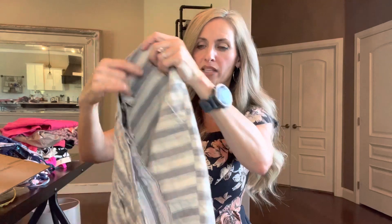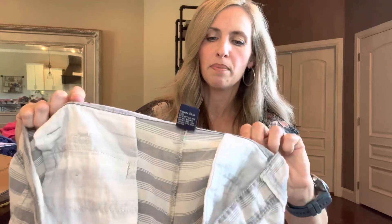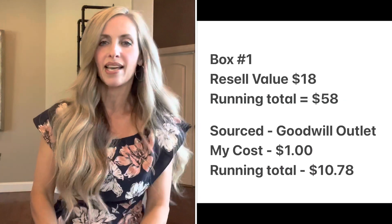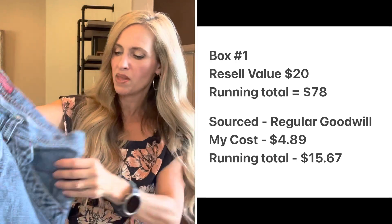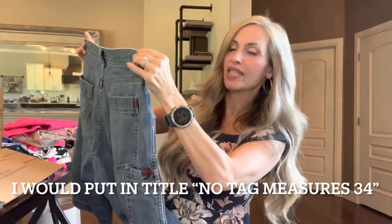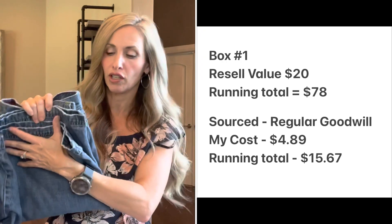Then another pair of men's shorts — I try to make sure everything is good for the season. These are Paper Denim & Cloth, a nice lightweight summer short, size 34, 100% cotton. I think these should sell for around $18. Then we have a pair of men's denim shorts from the Buckle, BKE — I love selling BKE. I didn't find the size tag, but on men's shorts it's easy: you just measure. They measured 17 inches straight across, so they are a 34 waist.